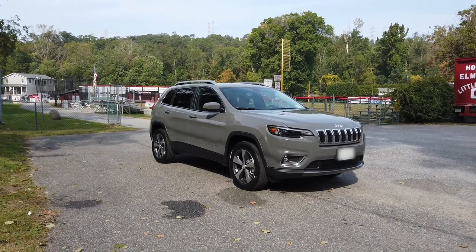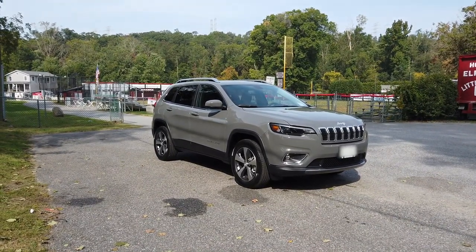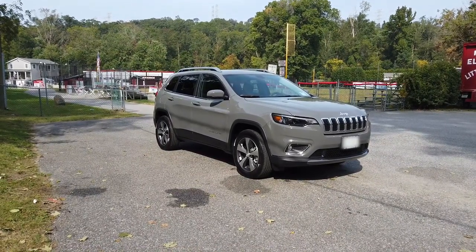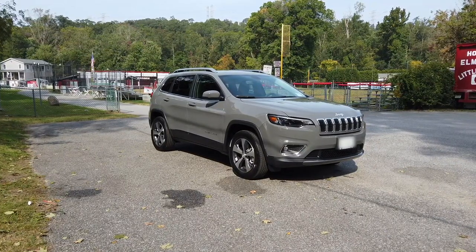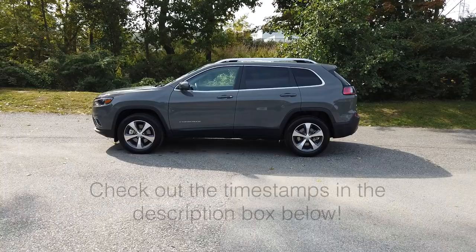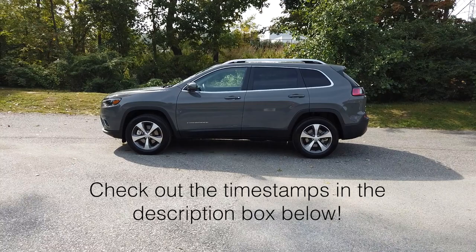We had to act fast on a deal as the 2020s were selling out everywhere very quickly. After a few days of searching, we settled on this 2020 Limited in Sting Gray. Having the car for a few months at the time of making this video, I'm loving it and can't wait to show you everything. To see all the different sections of the tour, check out the timestamps in the description box below.